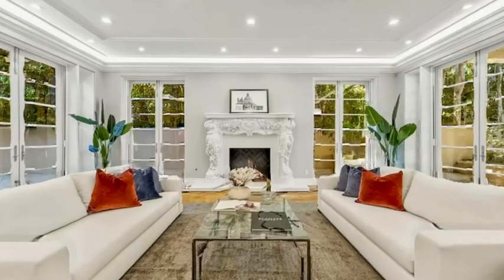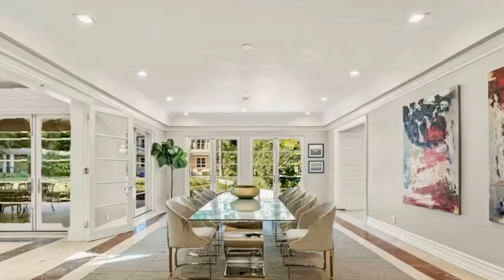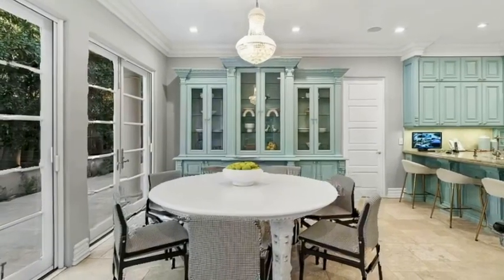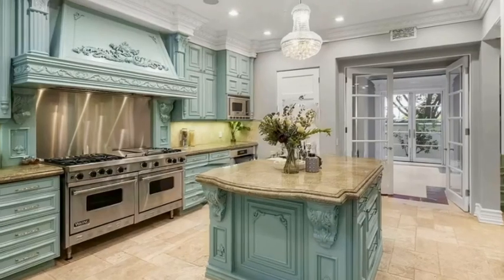Nestled on over an acre of meticulously manicured grounds, this gated masterpiece boasts partial city views and is just moments from the iconic Greystone Mansion. As one of the final two-story homes constructed in the area, it exudes timeless sophistication and charm.